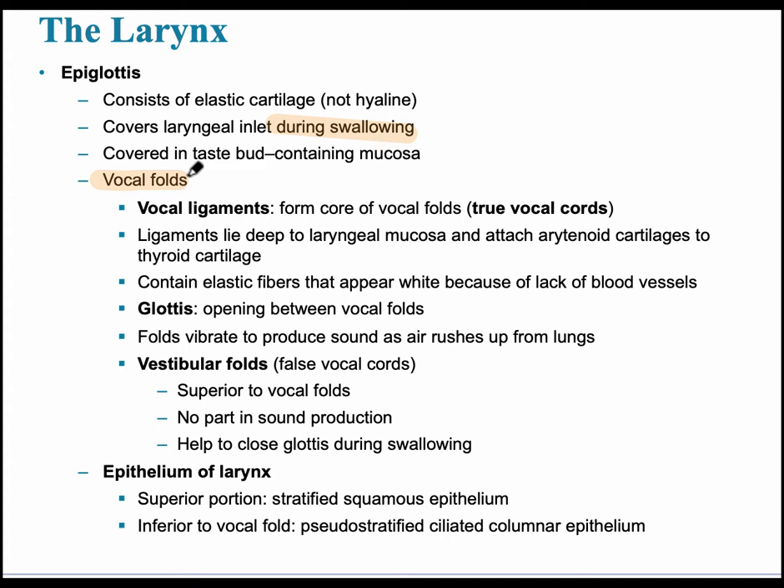The vocal folds, also referred to as vocal cords, work like guitar strings — the thicker they are, the lower the voice will be. The opening between the vocal folds is called the glottis. The epithelium of the larynx is stratified squamous epithelium, because the larynx is an opening for both food and air. Below that, it is pseudostratified ciliated columnar epithelium.